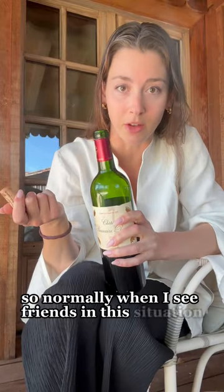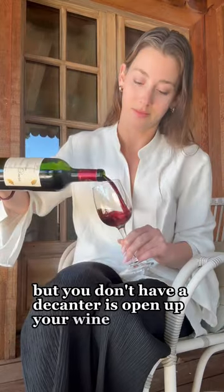Normally when I see friends in this situation, they just take the cork out of the bottle and let the open bottle sit for an hour or so. But this doesn't really do anything — not enough of the wine is in contact with oxygen for it to really work over that short a period of time. Instead, what you should really do if you want to let a wine breathe but you don't have a decanter is open up your wine, pour it into your glass, swirl it around, and let it sit out for a minute.